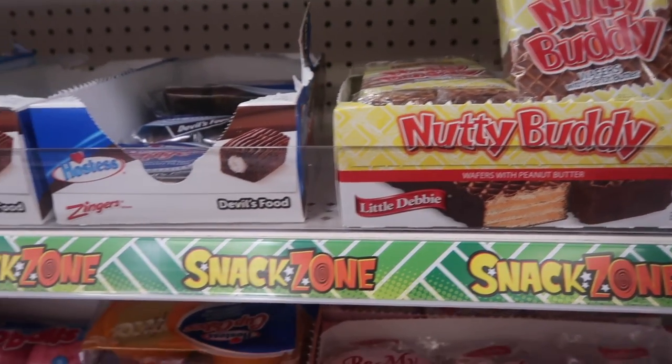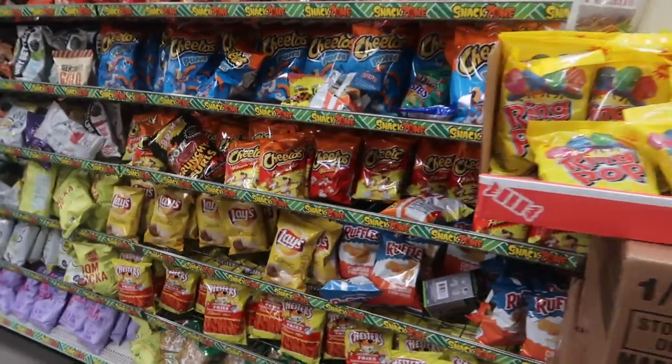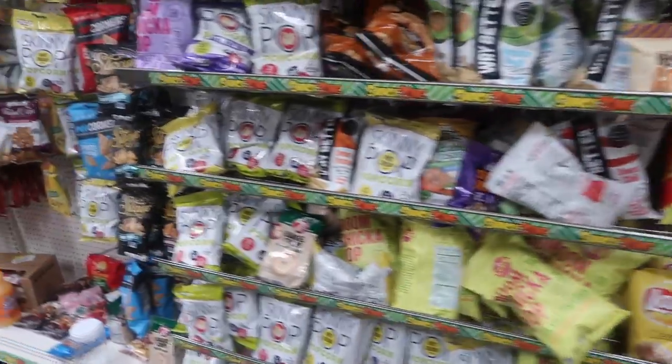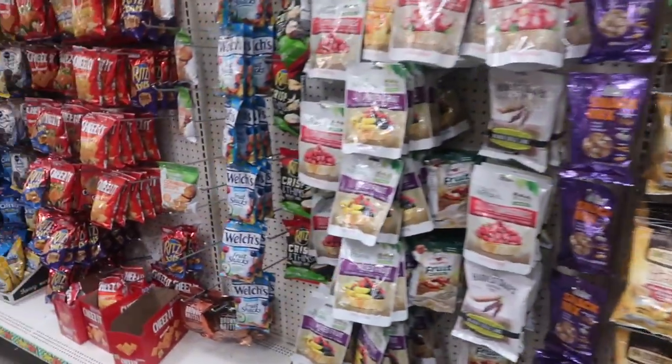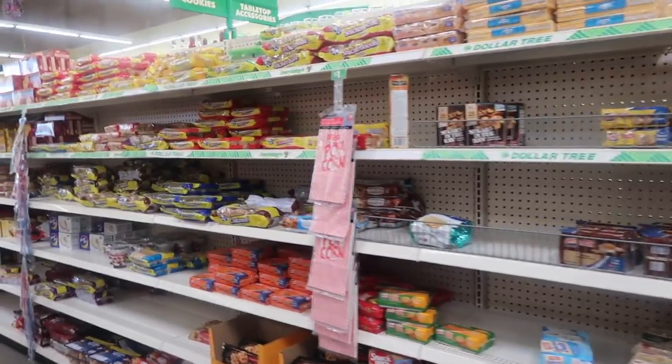Last but not least, snacks. The Dollar Tree does not want you to be fine this summer — my Dollar Tree has three aisles full of snacks. I got me some Nutty Buddy, some chips — and because it's only a dollar, you just do it. These are the things I like to purchase at my Dollar Tree. Let me know what are some things you'd like to get at your local Dollar Tree. I hope you enjoyed this video — take care, bye!